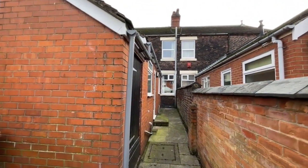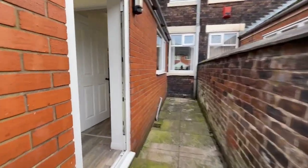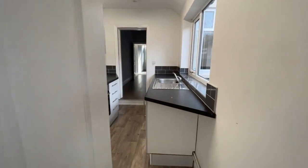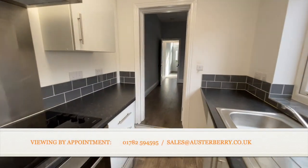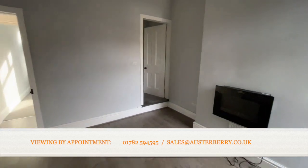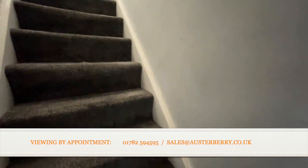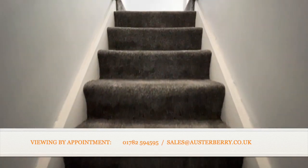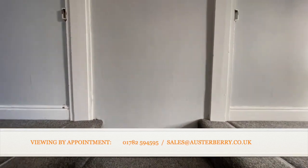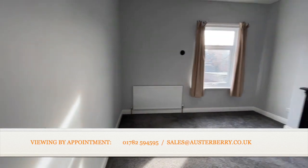So back inside — upstairs we've got two bedrooms, both doubles. Walking back through the kitchen and into the living room, and there in the corner are the stairs. The carpet matches that in the front living room and extends all the way up the stairs and to both bedrooms.